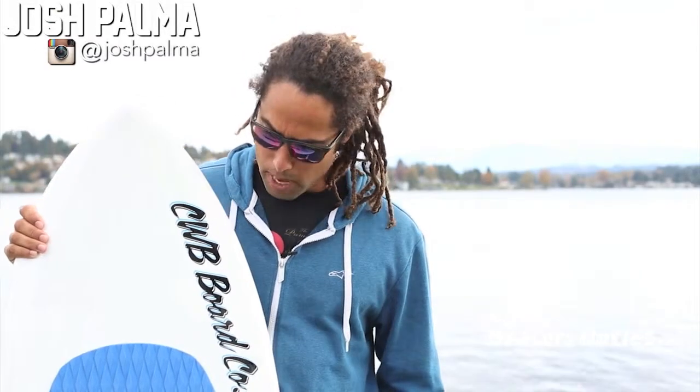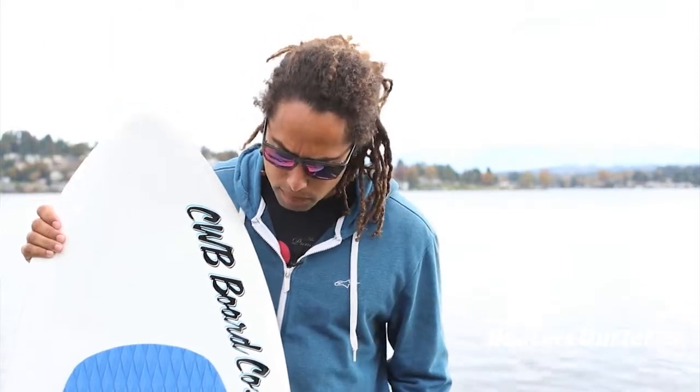Hey, I'm CWB team rider Josh Palma, and I'm here to talk to you about the 2015 CWB Keg. This is a 5'4", and it's definitely towards the surf side of the spectrum as it sits in our line. I really like it mainly because it's just a big cruiser — it's like driving a luxury sedan, like being in an S-Class riding around the lake. It's great for smaller wakes or just for cruising and slashing, even if you're an advanced intermediate type rider.